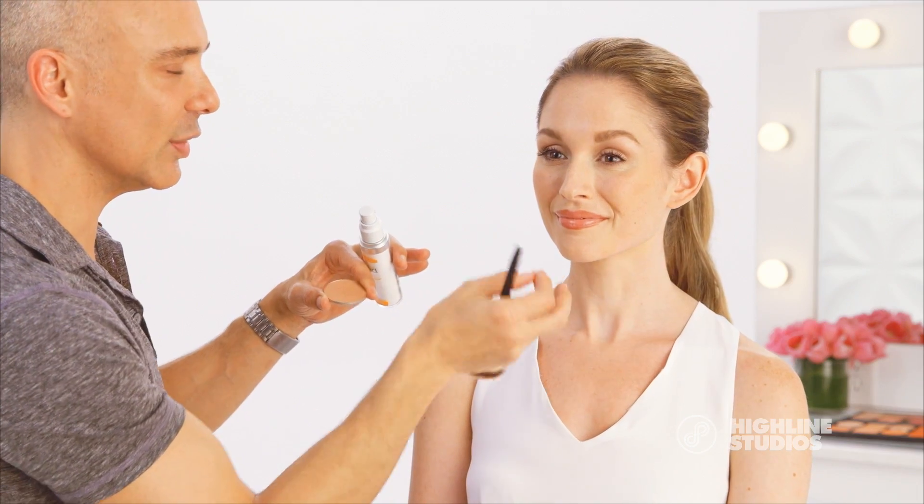Swirl the brush in the blush and apply it to the cheeks in a swirling motion. It catches light and gives that cream blush look, but the stay and wearability of your favorite powder.